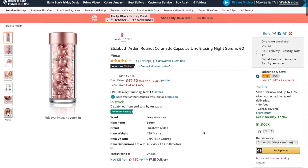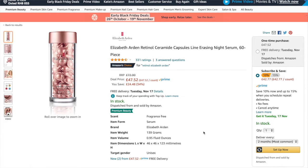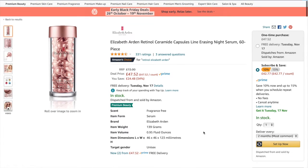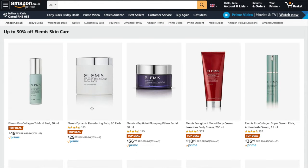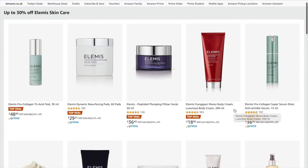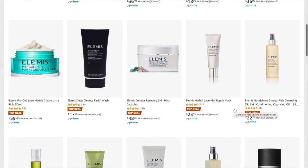On Amazon, you've got Elizabeth Arden Ceramide Capsules Time Erasing Night Serum — that was £72 and it's now £47.52. The Elemis Pro Collagen Rose Cleansing Balm was £43 and it's now £32.25.